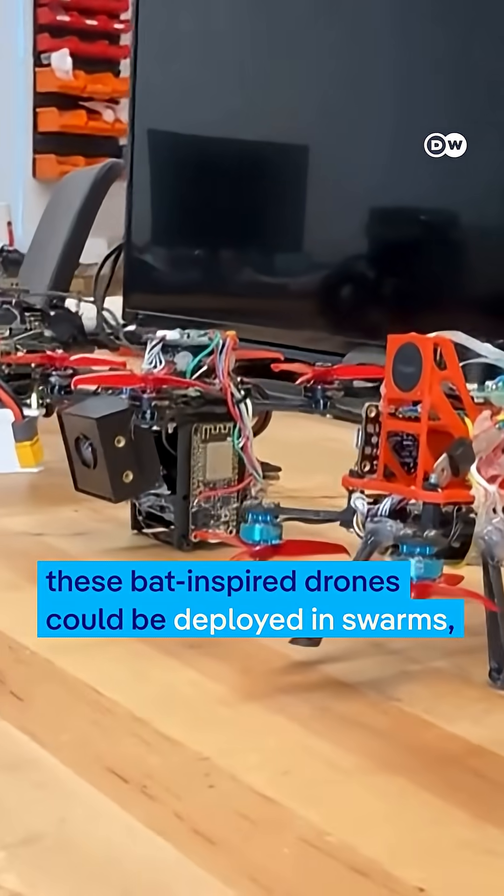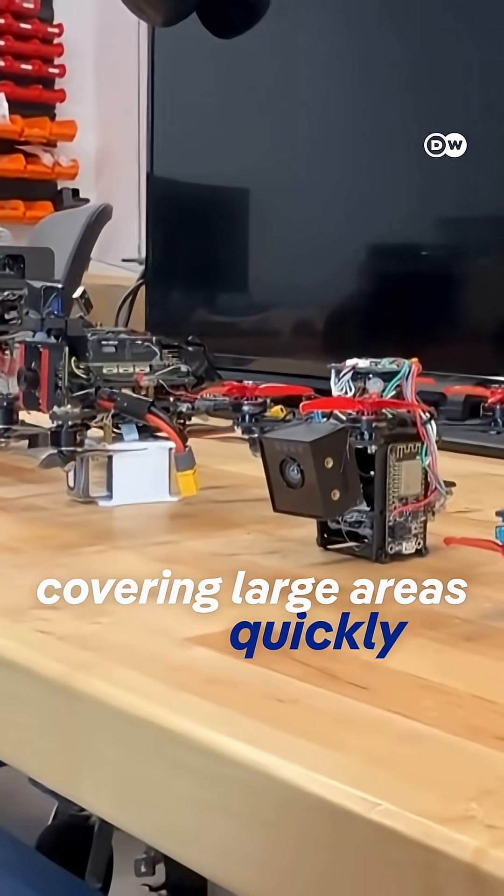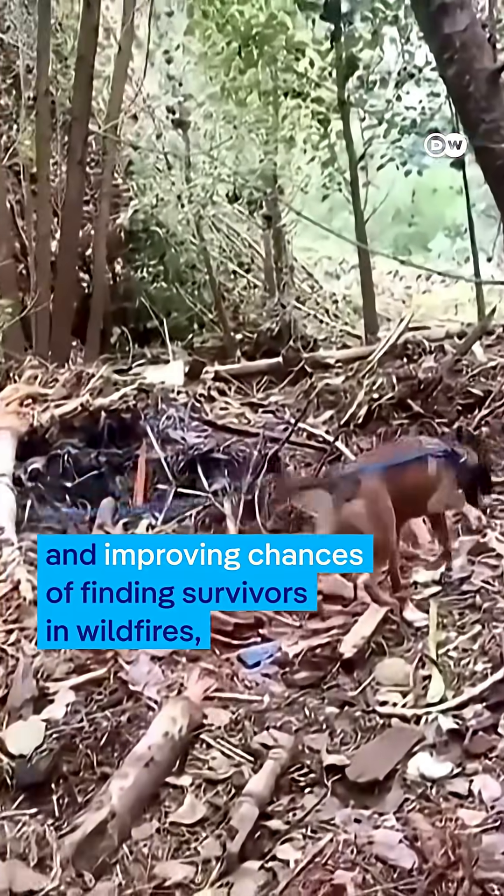If successful, these bat-inspired drones could be deployed in swarms, covering large areas quickly and improving chances of finding survivors in wildfires, collapsed buildings, or blackouts.